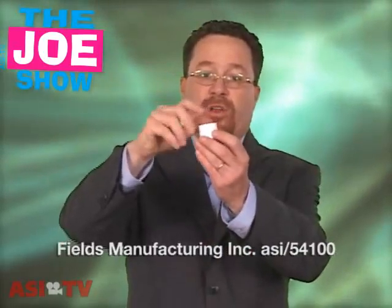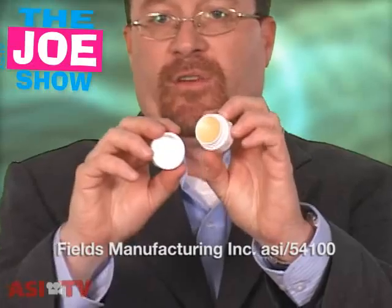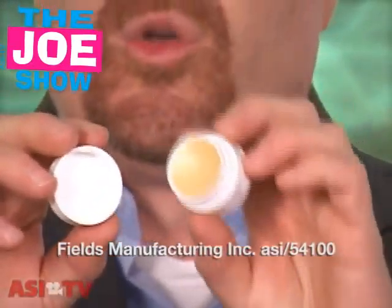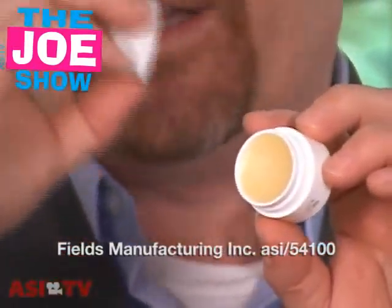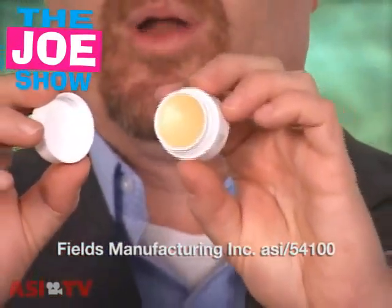Now, not everyone likes the little screw-up type of lip balm — they like something a little different. Well, this is your standard screw cap lip balm. You open it up and you see the lip balm there. If you've got ski shops, if you've got surf shops, this is a great product for them to use. You can sell it or give it in conjunction with zinc oxide — that white stuff that surfers and some skaters put on their nose so it doesn't burn and peel.